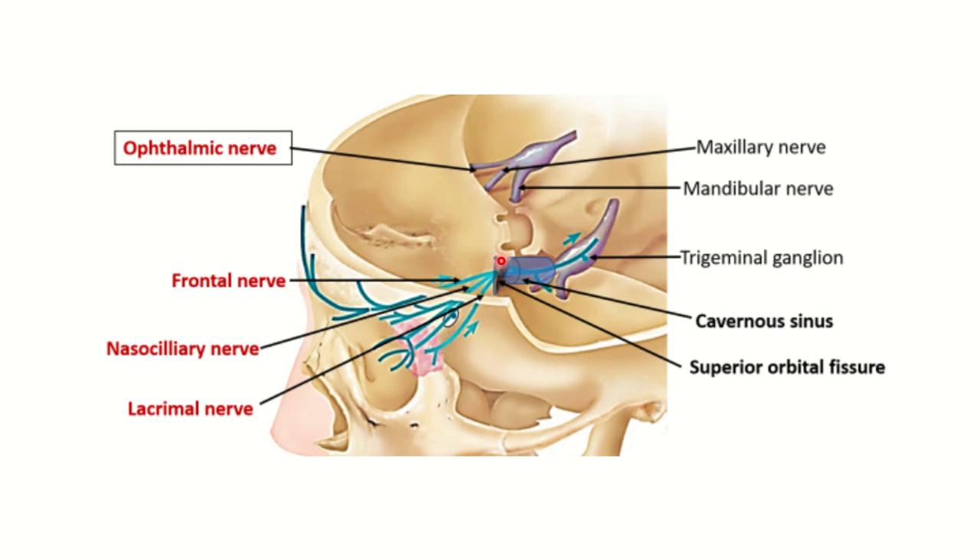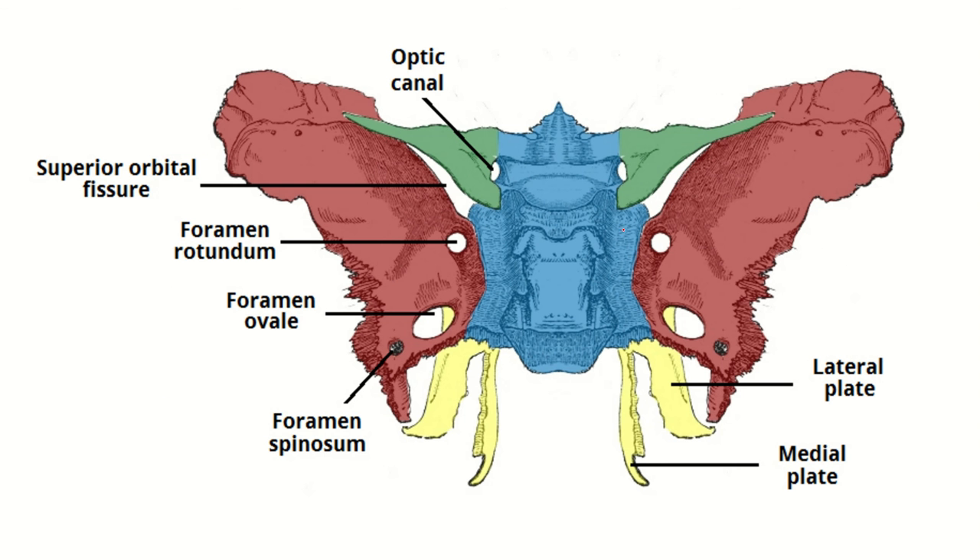The ophthalmic branch exits the skull through a specific foramen, which we can identify in this picture. In this section we can see different foramina labeled: first, the superior orbital fissure; behind it, foramen rotundum; and then foramen ovale. There is also foramen spinosum. From the trigeminal nerve the three branches are: ophthalmic, then maxillary, then mandibular.